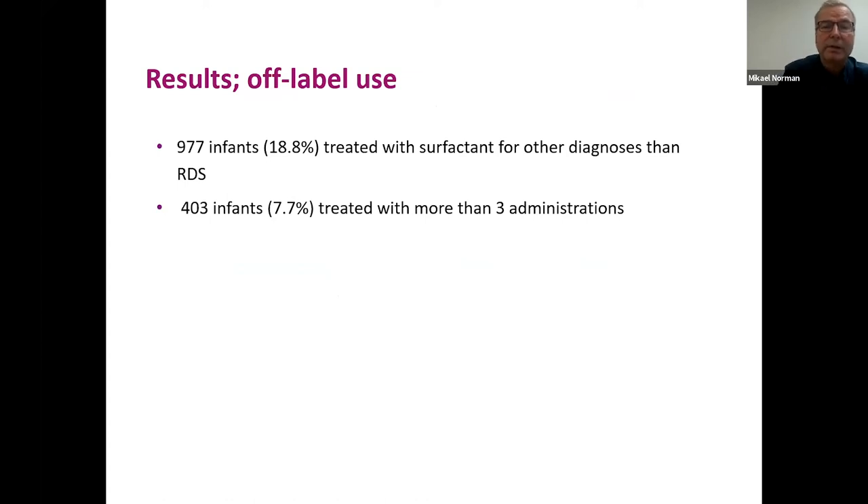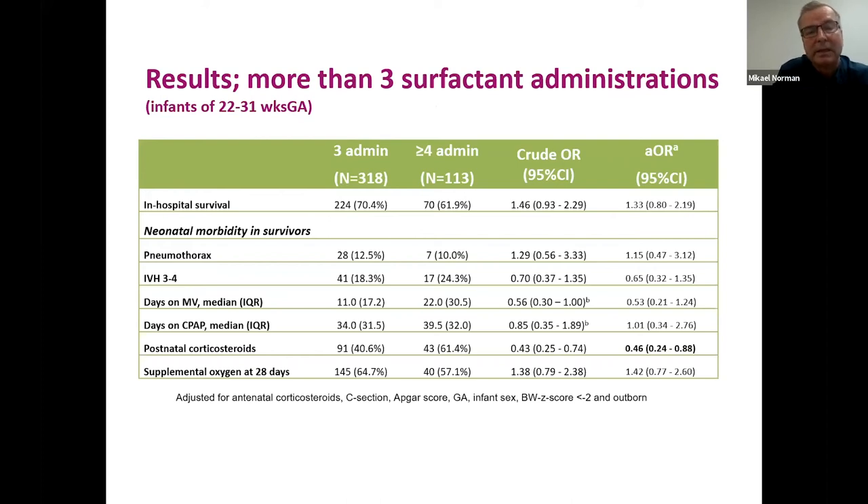Almost 8% were treated with more than three surfactant administrations, mostly extremely preterm infants. We couldn't find any evidence of better outcome in those treated with four or more administrations compared to those treated with three. Those with four or more doses had more postnatal corticosteroid exposure, indicating they were sicker, but all other outcome measures showed no beneficial association with more than three doses.